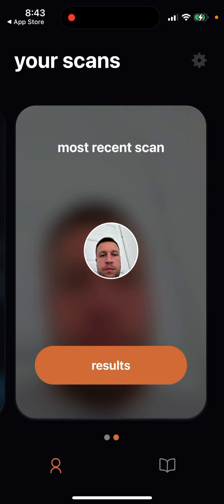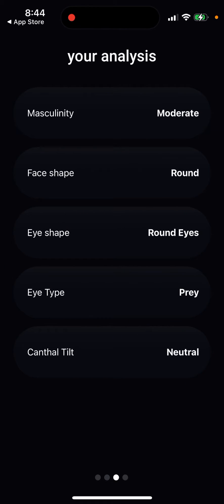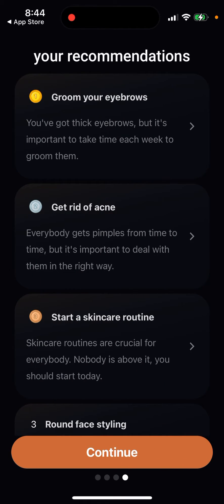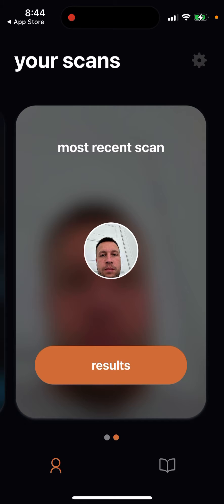Here's what the results look like in YouMax. After upgrading, I can see my ratings: overall score, potential, masculinity, skin quality, jawline, and cheekbones. The app analyzes my face using AI and gives me ratings, though I don't know what the average score is. You also get scores on face shape, eye shape, and eye type, plus recommendations like grooming your eyebrows or getting rid of acne.